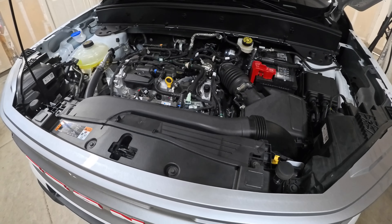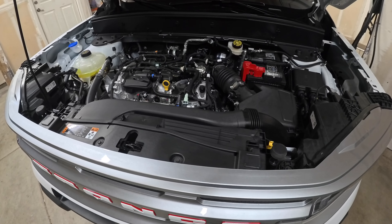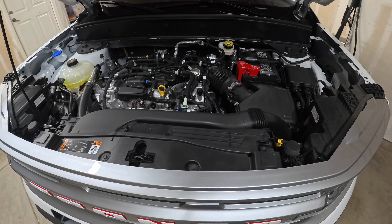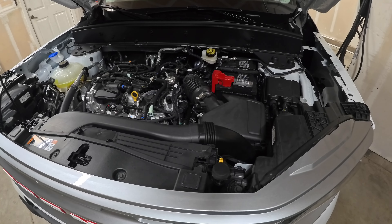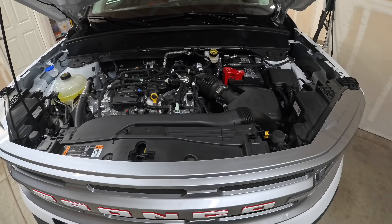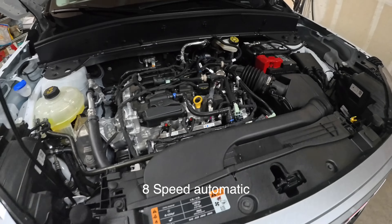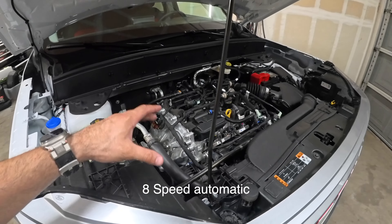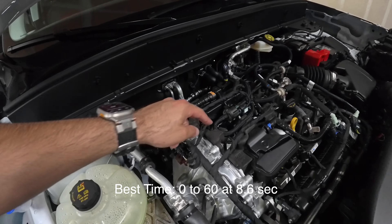This is the 1.5-liter EcoBoost putting out 181 horsepower and 190 pound-feet of torque. There is also a 2.0-liter option on the Badlands trim with 245 horsepower and 275 pound-feet of torque — a four-cylinder engine. Even with the three-cylinder, acceleration isn't bad; it does zero to sixty in about eight seconds.